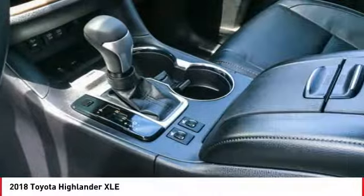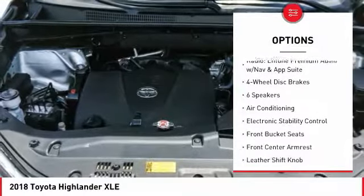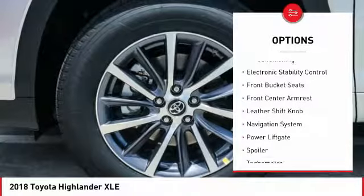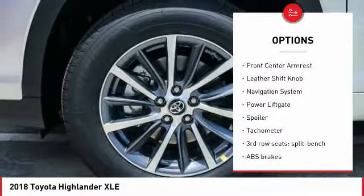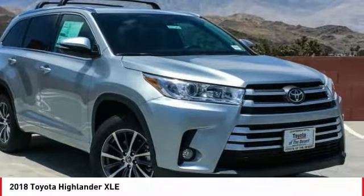Here are some of this vehicle's great options: navigation system, power passenger seat, power lift gate, traction control, air conditioning, dual airbags, alloy wheels, power steering, four-wheel disc brakes, universal garage door opener.